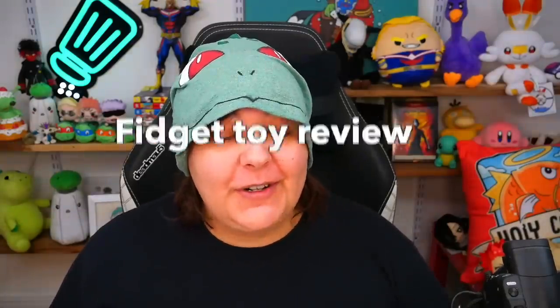Today's video is sponsored by HelloFresh. Hey Greens, and welcome to another fidget toy review video. More specifically, we're going to be looking at fidget rings.